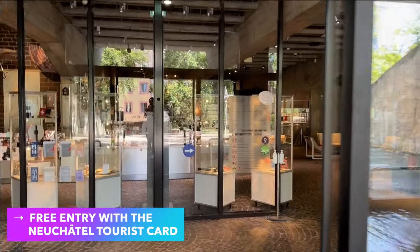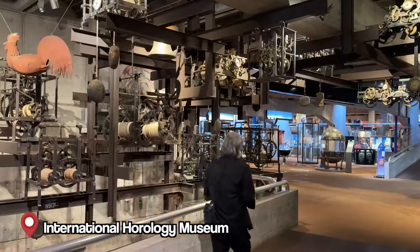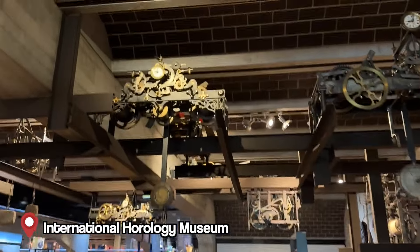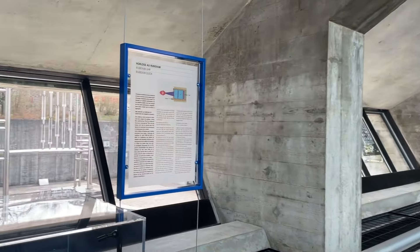We recommend starting your trip in La Chaux-de-Fonds at the International Horology Museum. This museum is very robust and follows a timeline layout. You can discover the history of watchmaking and timekeeping — past, present, and future — and there are plenty of amazing pieces and exhibits to check out.